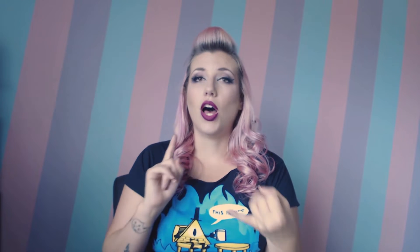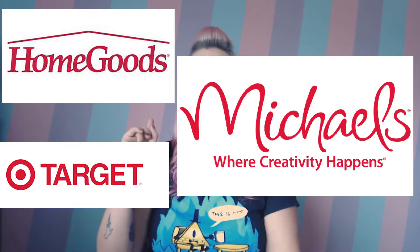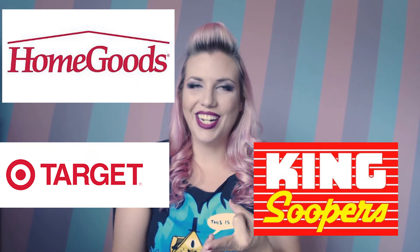Since moving here I'm still trying to get a lay of the land and figure out what I can find. These finds today are from three different stores: HomeGoods, Target, and King's Soopers. King's Soopers is a supermarket under the Kroger umbrella, so some of these items — if you have a Kroger near you or something else owned by Kroger — you might be able to find them.